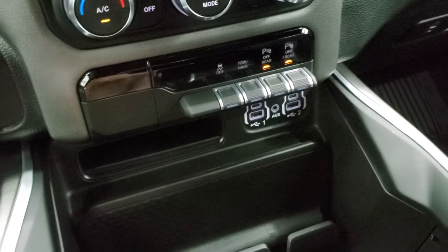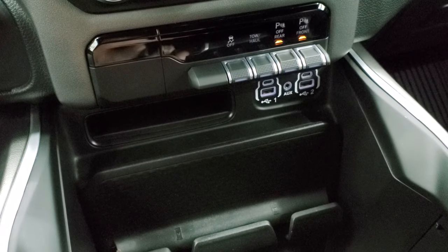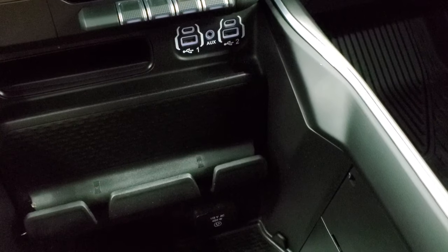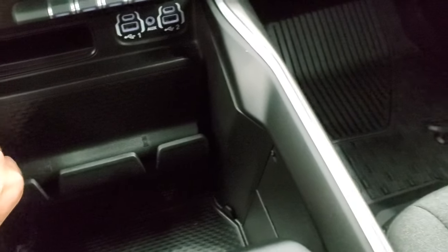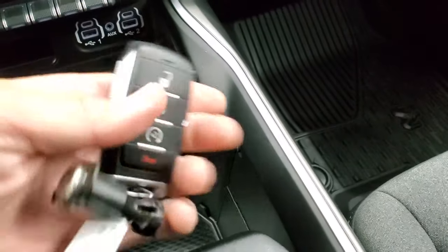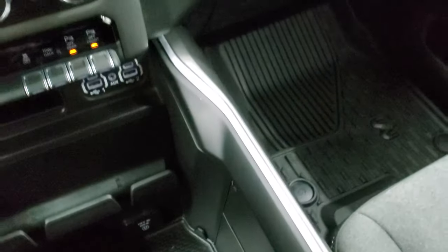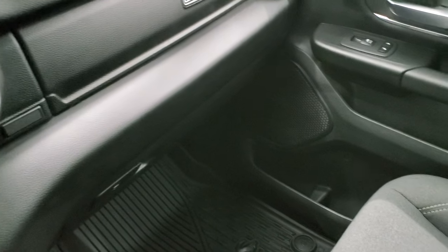You get two USBs, two USB-Cs, and one aux jack, a cell phone holder, and a 115-volt 400-watt plug-in down there. This one does have keyless entry with remote start. The key fob is in nice shape. This truck has never been smoked in and smells very clean inside.